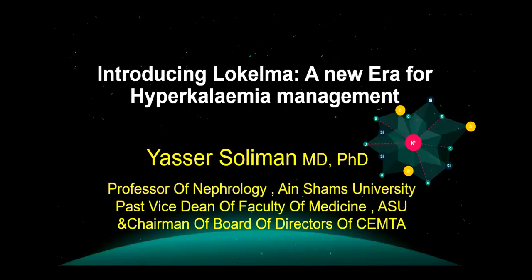Bismillah ar-Rahman ar-Rahim. I'll talk today about Lokelma — a new era for hyperkalemia management.